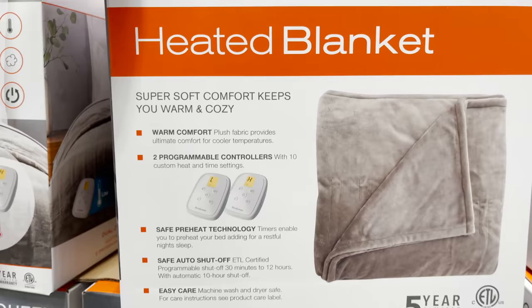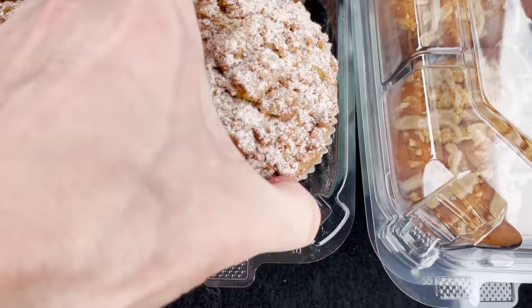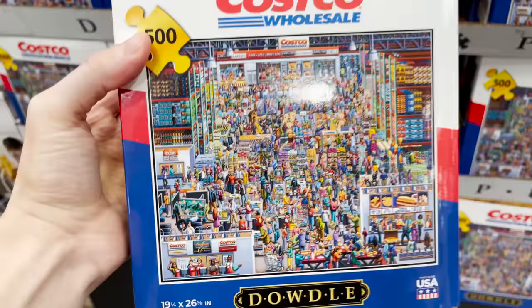These are 10 more things you should be buying at Costco this September. Welcome back to the channel — I'm the YouTube deal guy, Matt Granite. From dual zone heated blankets to jumbo pumpkins, apple muffins, and other fall food findings, a puzzle of your favorite warehouse, and great security camera deals, just to name some of the offerings I will showcase as I bring you inside my local Costco. This video is not sponsored in any way.